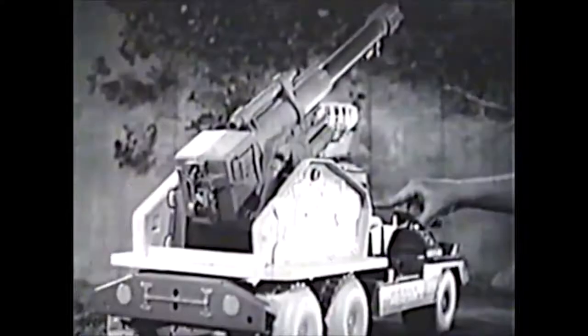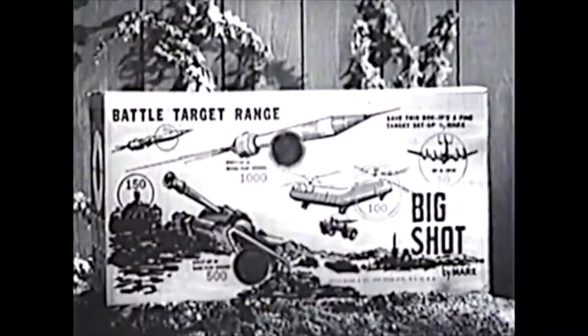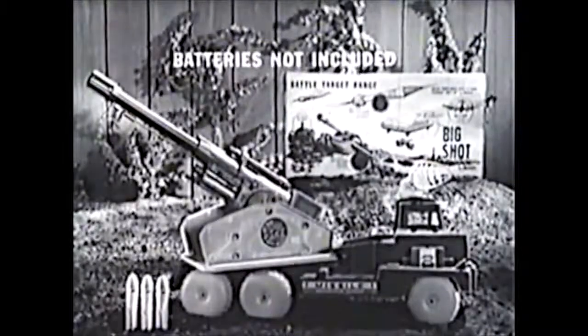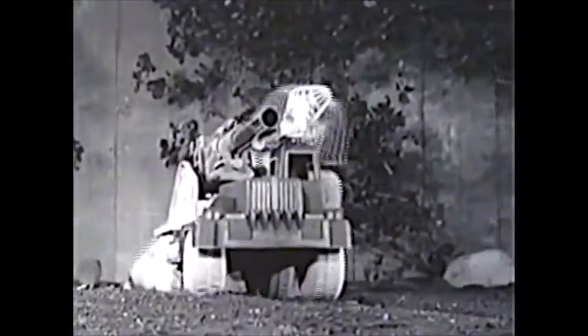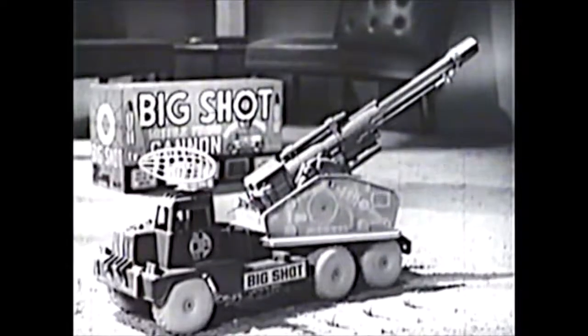The remote-control elevation knob raises and lowers the barrel. Take it on elevation four — there's the target. Ready. Fire! Wow! Direct hit! Battery-powered Big Shot comes complete with three rubber-tipped missiles, caps, and enemy target. Batteries not included. You're in command with the gigantic power-packed missile cannon on wheels — bargain price. Big Shot by Marx. Get it.